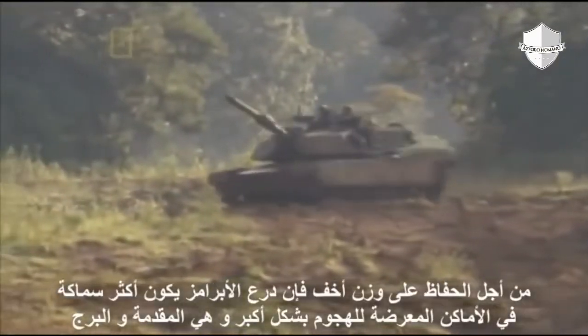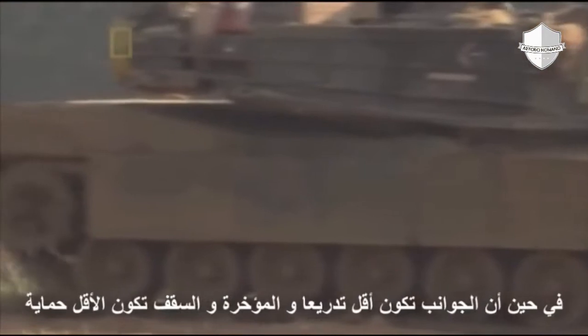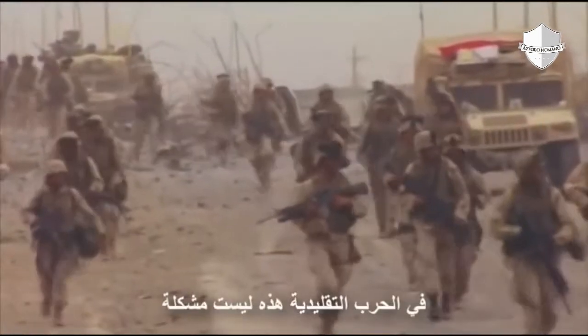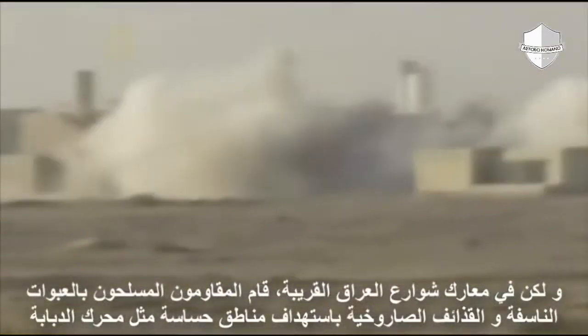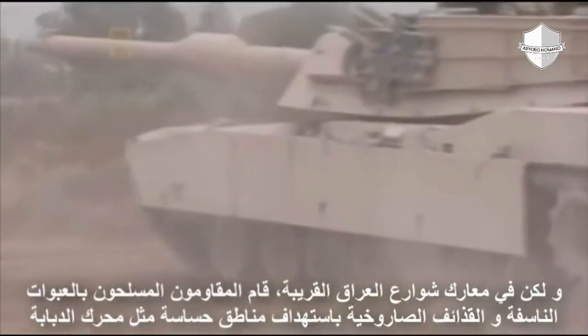To keep weight down, the Abrams' armor is thickest where a threat is most likely — on the front and on the turret. The sides have less armor, and the rear and roof are the least protected. In conventional warfare, that's not a problem. But in the close-up street battles of Iraq, insurgents with homemade bombs and rocket-propelled grenades have targeted vulnerable areas like the engine compartment.